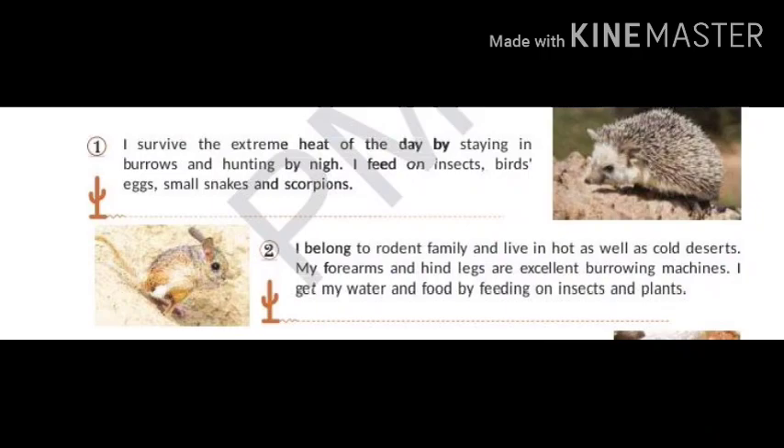I survive the extreme heat of the day by staying in burrows and hunting by night. I feed on insects, birds, eggs, small snakes and scorpions. What is my name? My name is Desert Hedgehog.